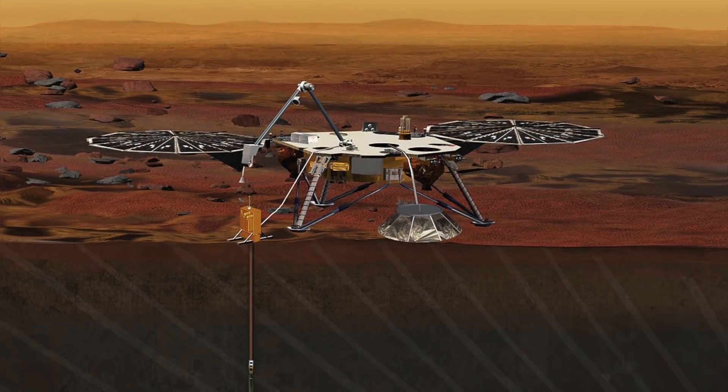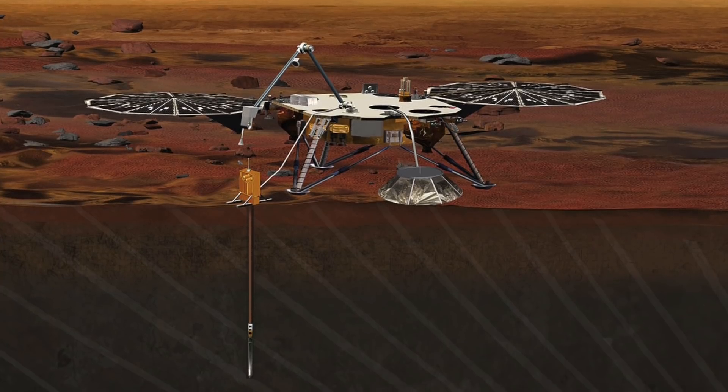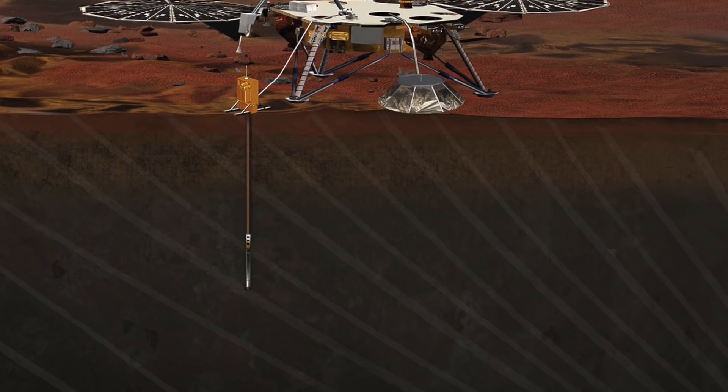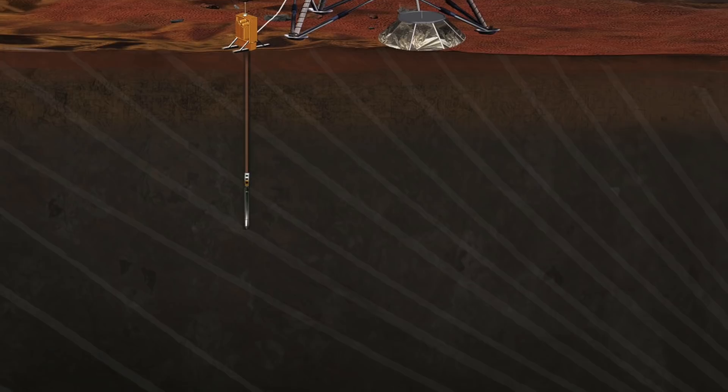This will be the first piece of equipment to study in-depth the inner space of Mars, including its crust, mantle, and core. Studying Mars' interior structure has always been an interest of NASA. By studying this, it will help us to answer important questions about its early formation.